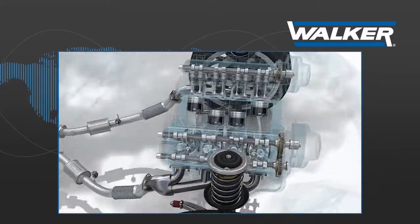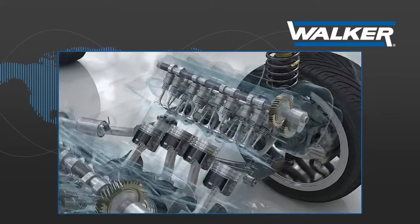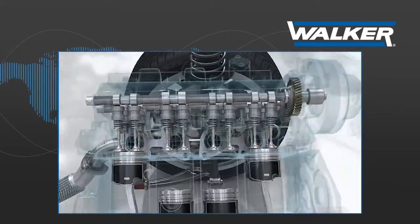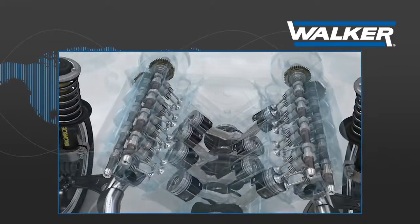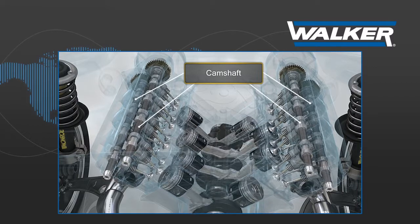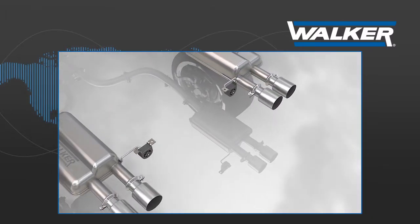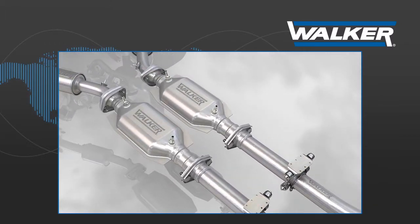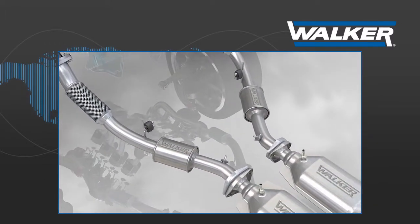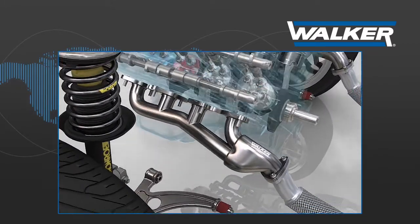Valve opening and closing times are controlled by the camshaft, a metal part designed by the engine manufacturer to operate at a certain level of back pressure. When the engine runs within this range, maximum engine performance is obtained with minimum energy consumption. The most effective way to optimize engine performance and lower fuel consumption is to maintain exhaust gas back pressure values as stable as possible at any engine speed.